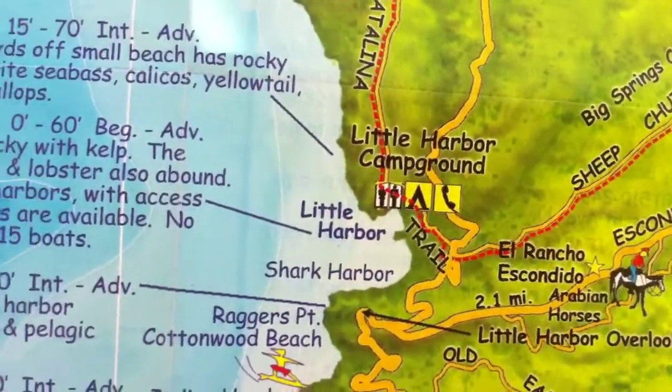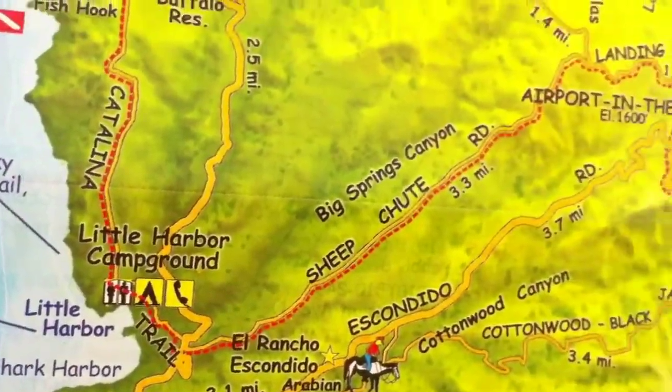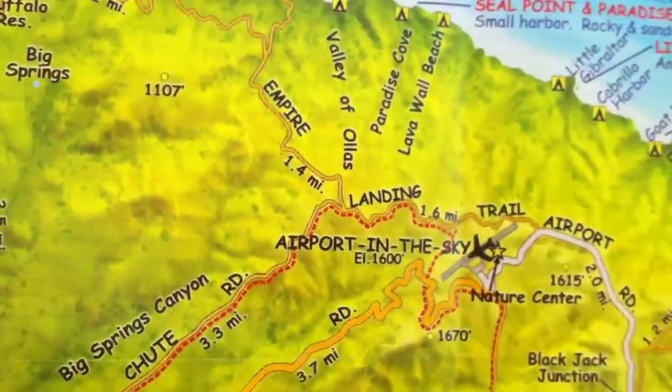I'm gonna stay there for two nights doing some snorkeling. It's apparently great snorkeling territory.